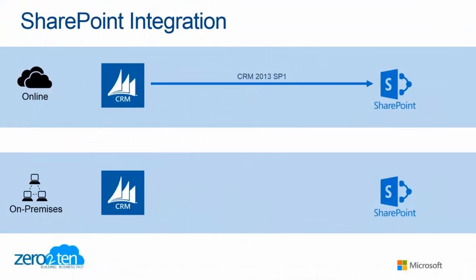SharePoint integration. If you have leveraged CRM and SharePoint together, and certainly if you've run CRM Online in Office 365, it was always very simple to set up and do, and so that has always been something that's been there.